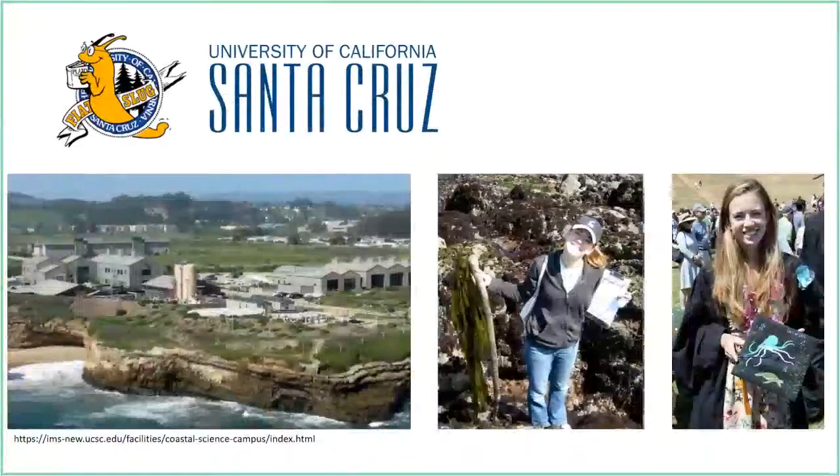I continued studying at UC Santa Cruz, which is a prime location for doing marine research. There's a marine lab located right along the Pacific Ocean.